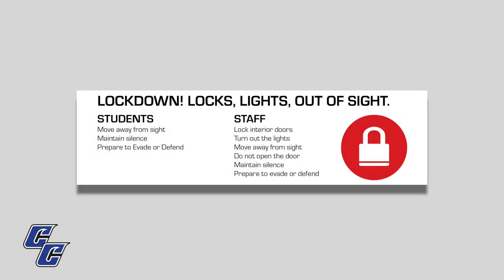In the case of a lockdown, doors should be locked, lights turned off, and everyone in the room should keep out of sight from doors and windows. Everyone should remain silent. Do not open the door. Prepare to evade or defend.